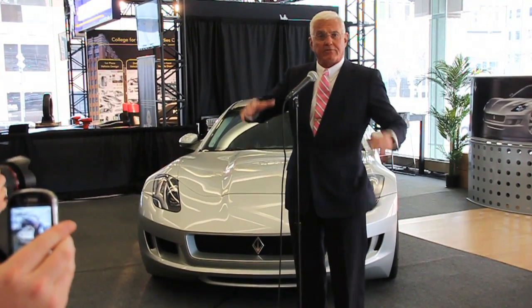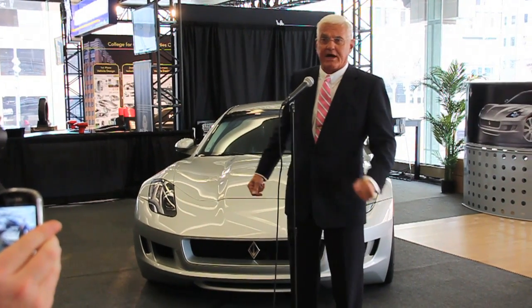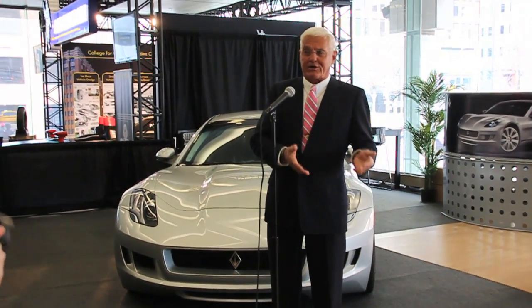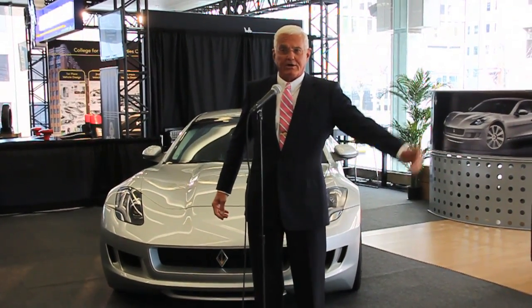That's about it for the concept of the car. The aesthetics speak for themselves. And now to tell you a little bit about how this all came about, how the engineering is going, what the timing is, and what the manufacturing plans are — my partner Gilbert Villarreal. Thank you.